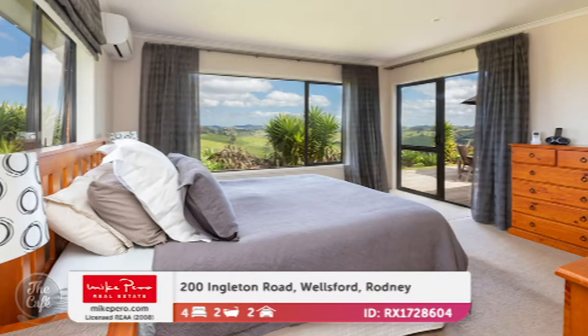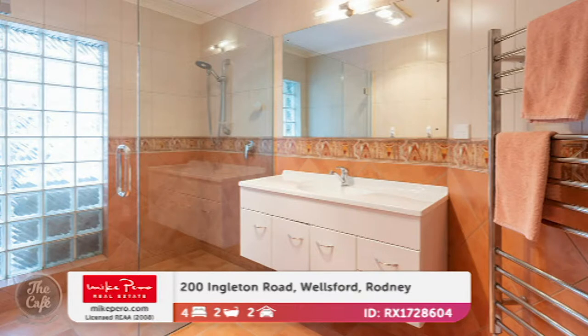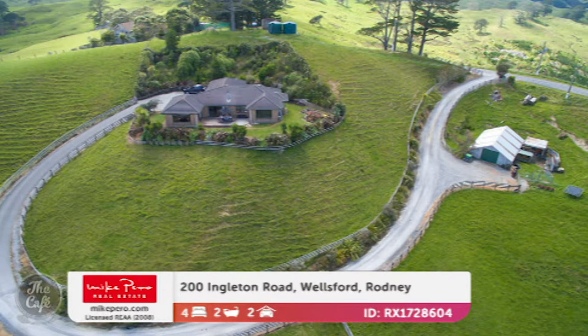You can tell straight away it's a solid home, isn't it? Plenty of windows to capture those views everywhere. So it's on 31 hectares of fertile grazing land, predominantly north-facing with lovely undulating contour. So perfect — a nice, comfortable rural home. I love it.